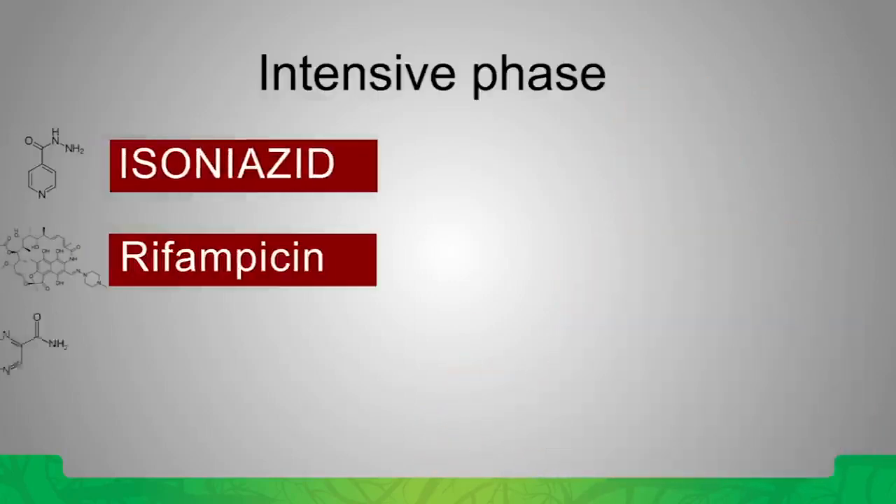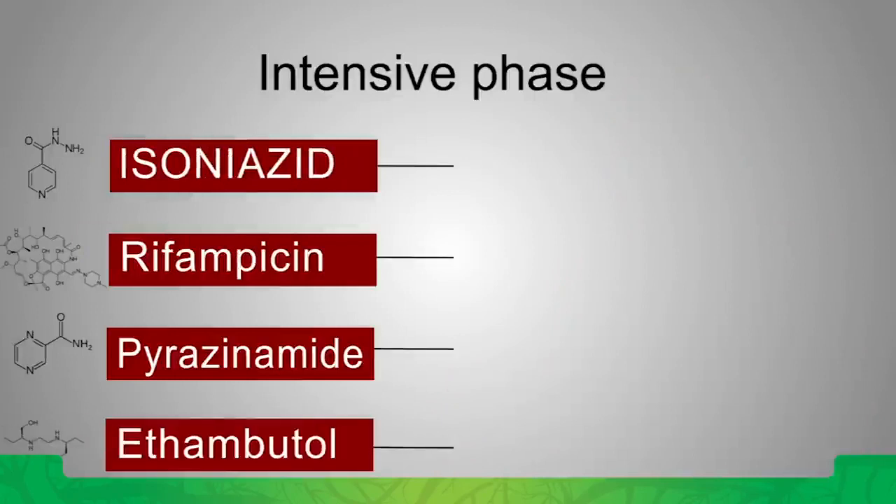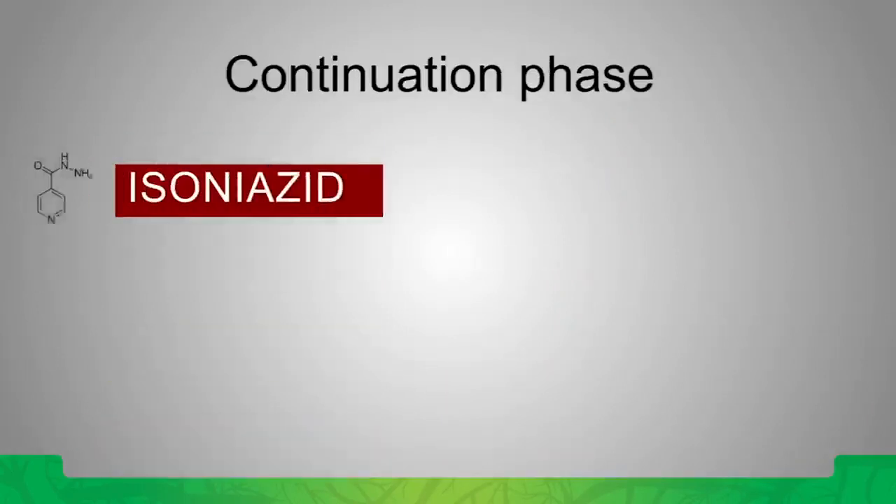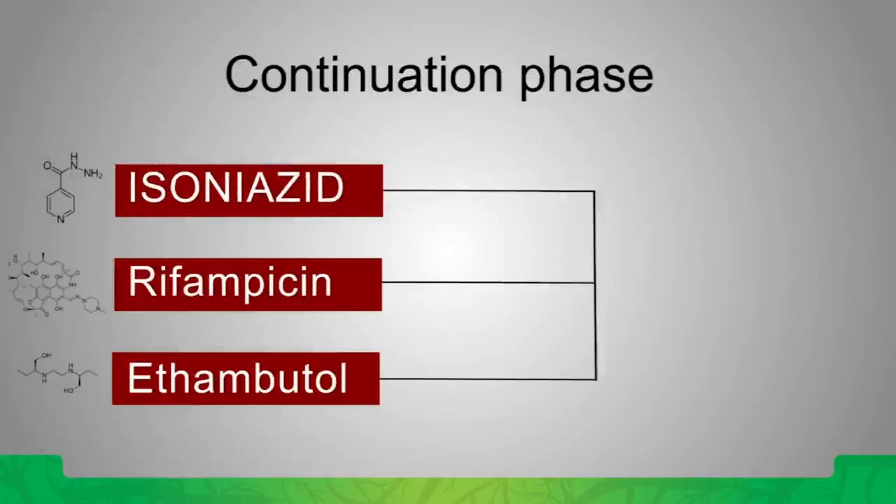If you do not have a drug susceptibility profile, you would give a combination of isoniazid, rifampicin, pyrazinamide, and ethambutol in the initial intensive phase of two months. Then you would come down by one drug — stop the pyrazinamide — but continue three drugs in the continuation phase of four months.